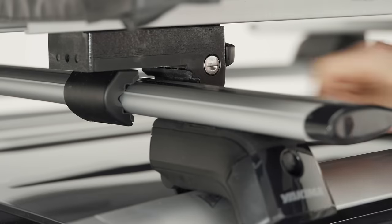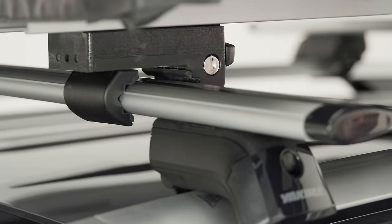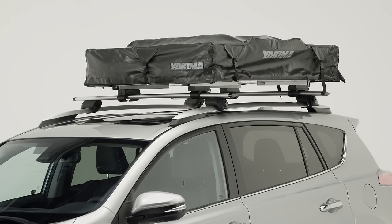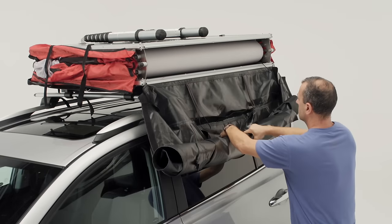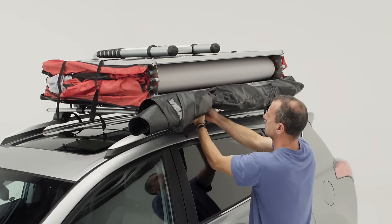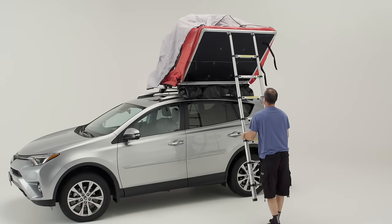The proven tool-free attachment hardware easily tightens into place and locks to your vehicle in minutes. Pitching is even easier: take off the cover, tuck it away with the included straps, pull out the ladder, and open up your tent.